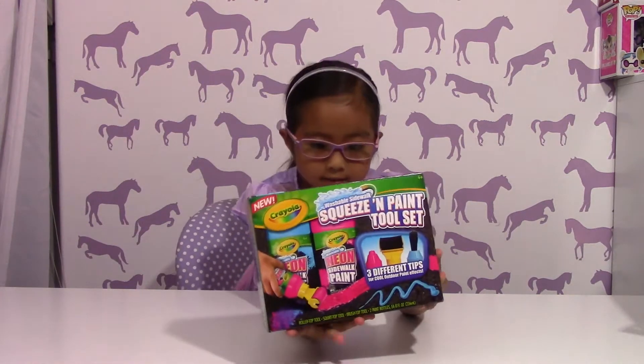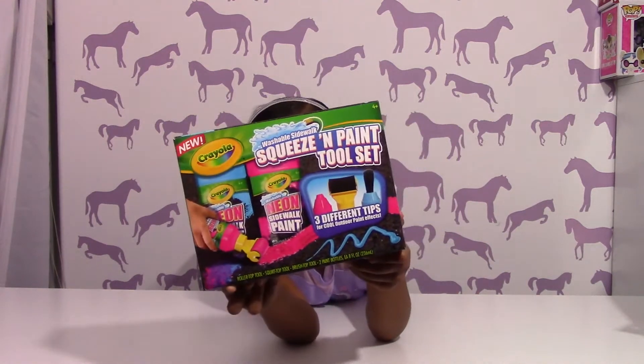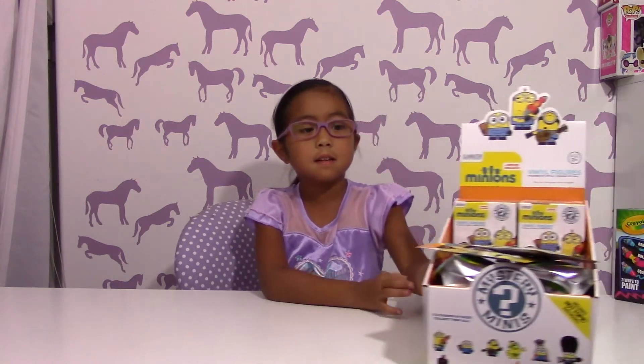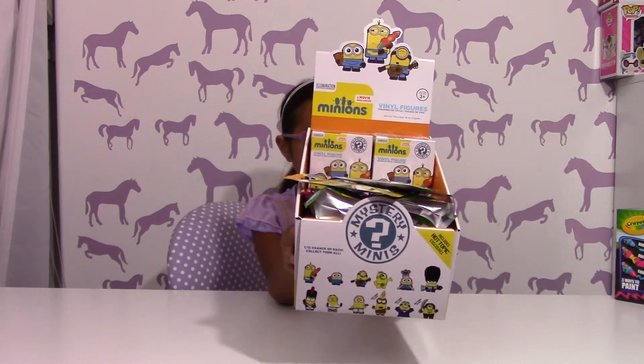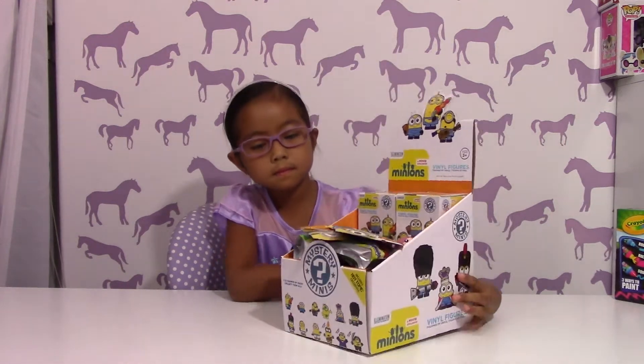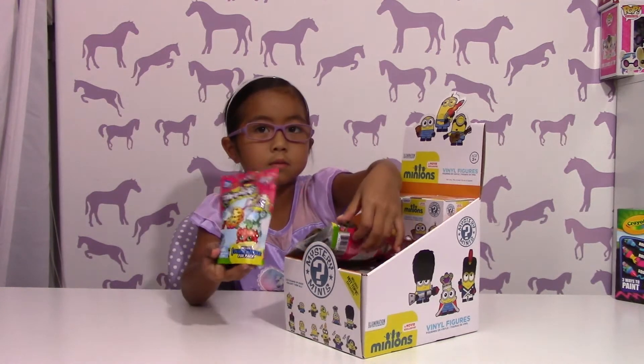It's the squeeze and paint tool set for sidewalk chalk — this is heavy! We'll put that to the side and play with it tomorrow outside. And we got a bunch of Minions blind boxes, some blind bags, and some more Shopkins plushies.